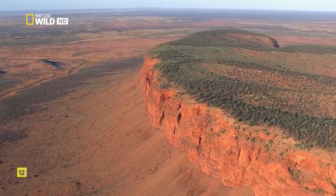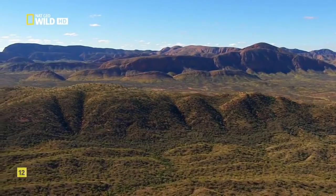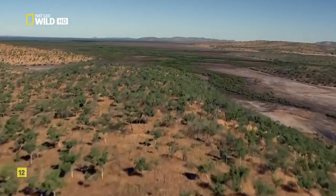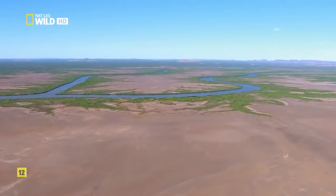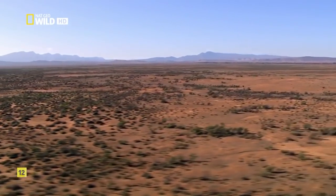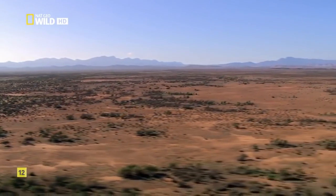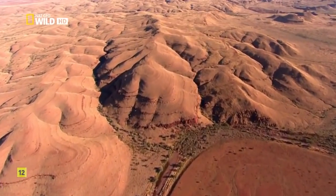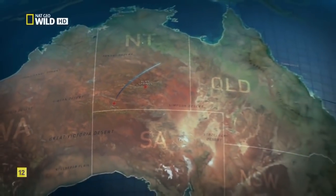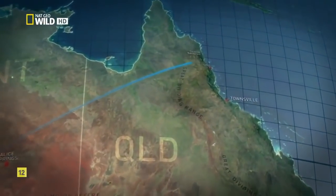But Australia wasn't always this way. For the last 30 million years, the lone continent has been slowly inching toward the equator, growing ever hotter and drier. Once upon a time, it was a greener, wetter place. Leaving the arid centre and heading 1,000 miles to the Queensland coast, there is one remaining sliver of this bygone era.